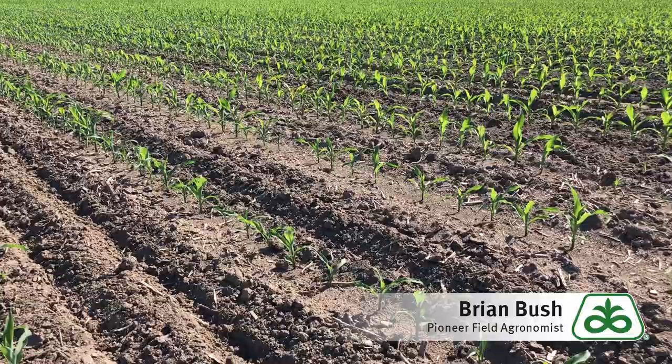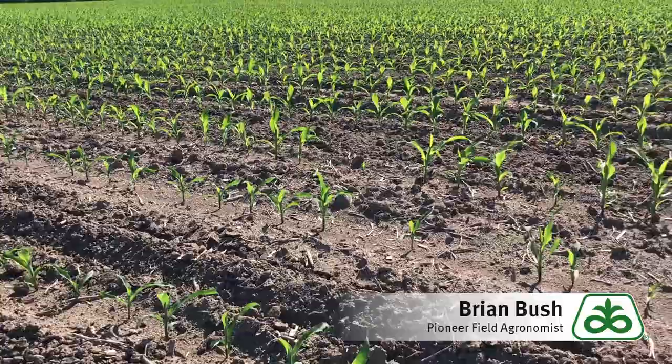This is Brian Bush, field agronomist for Pioneer covering southern Indiana. Corn is off to a great start here, going on V4 now, everything's looking great.